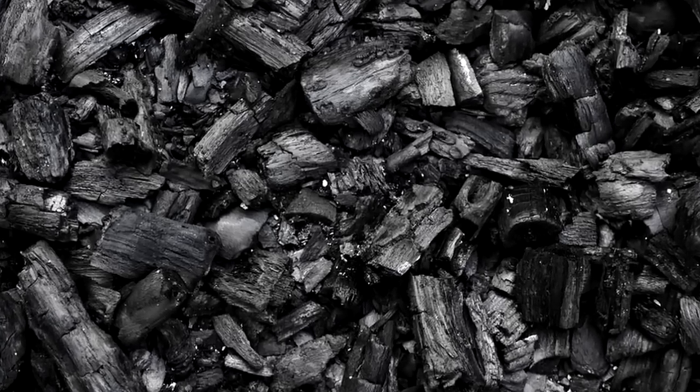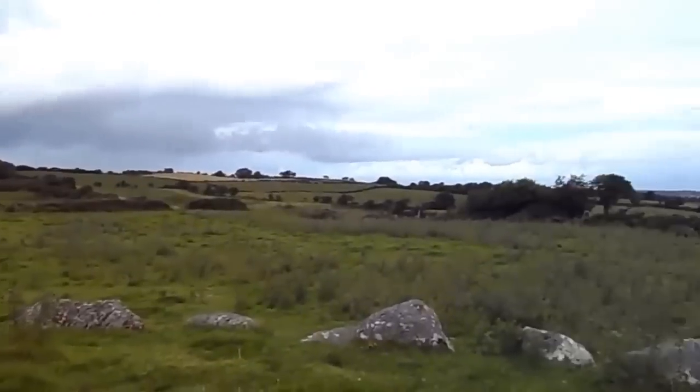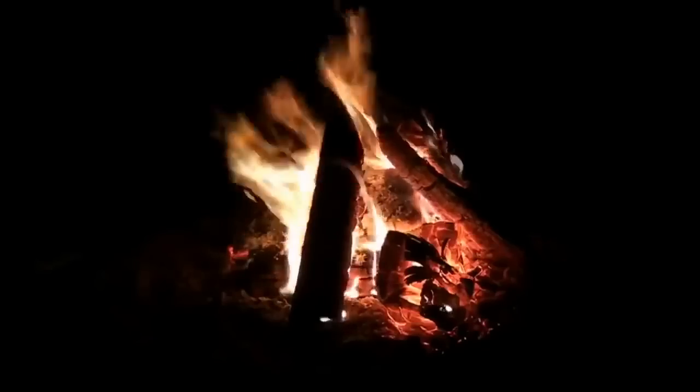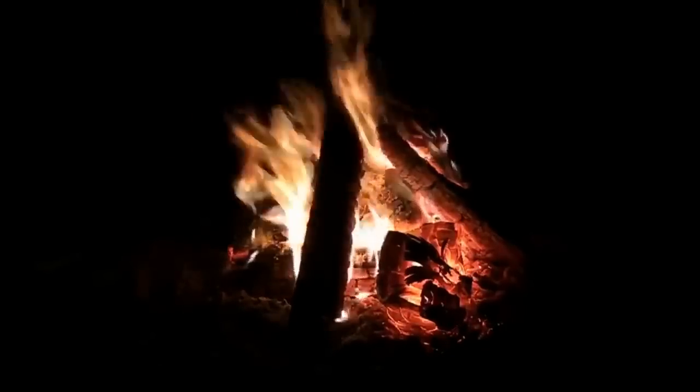The mound is topped by a thick, flat stone circle. But below the stone, there are strong traces of charcoal in the soil. Whatever happened on that stage, it involved fire. But anything beyond that is just guesswork.